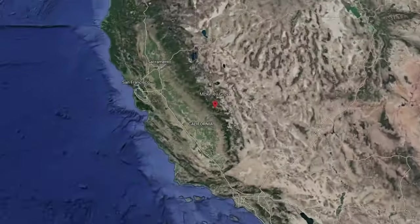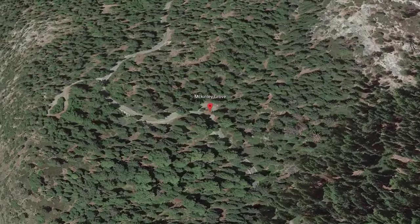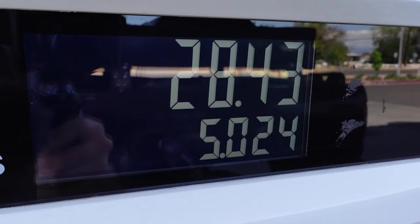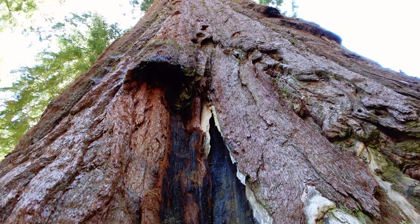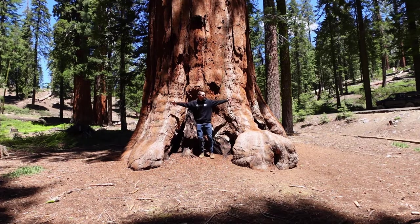Today we're determined to find a campsite near McKinley Grove. This is a pretty spontaneous trip, so even though we were off to a late start, we loaded up the Toyota and hit the road. Nestled within the Sierra National Forest, McKinley Grove is home to giant sequoia trees, which are some of the longest living things on Earth, living over 3,000 years.